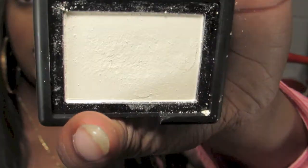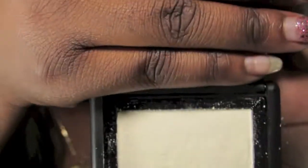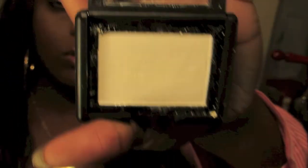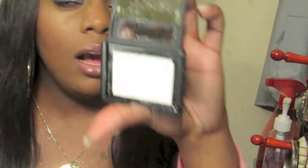The third blush is so white — I know it looks really scary in the package, really really scary. This is actually a dupe for the NARS Albatross, and if anybody has used the NARS Albatross, it's just as scary in the package but it comes off so pretty as a nice gold color. I'll use that as a highlight. You can definitely get away with it as a highlight.